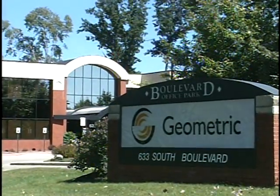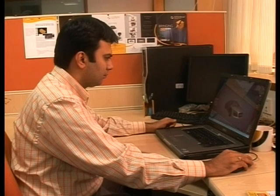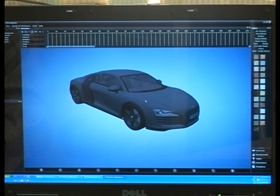This is where a company like Geometric can be a business saver. Geometric started off in the year 1994, developing niche software products in the computer-aided design and manufacturing area. These were small applications which helped engineers do their job better. With the increased digitization of the world in the last 10 years, this domain also grew to what is broadly known as product lifecycle management, or PLM.